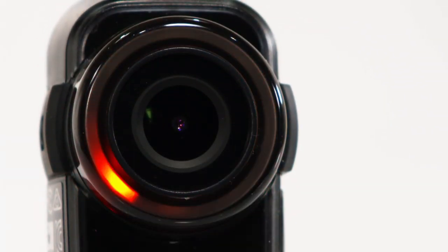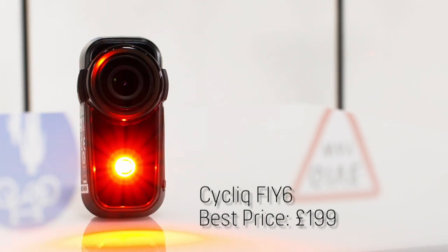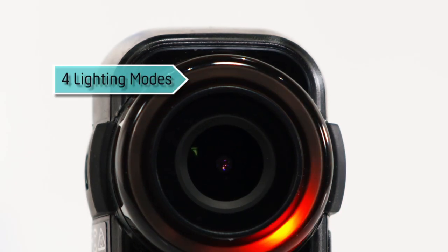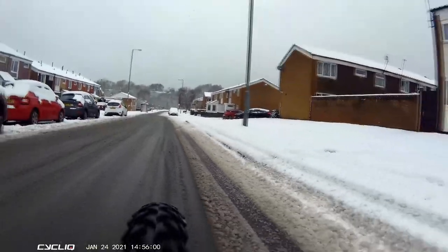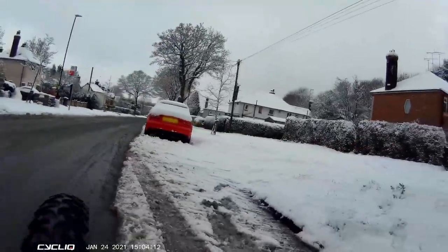In at number four is the Cyclic Fly 6, which is a rear-facing bike light that doubles as a safety camera. With 50 lumens of light output, it not only alerts road users to your presence, but also records your ride with a wide-angle lens, looping the footage automatically so you never run out of space.